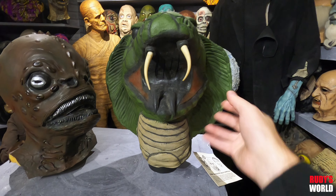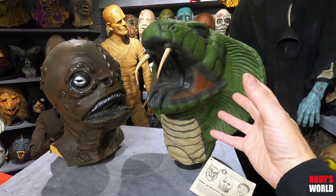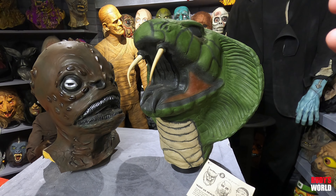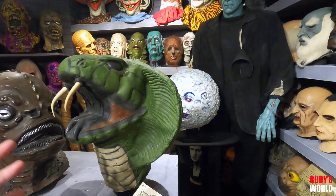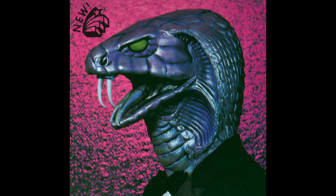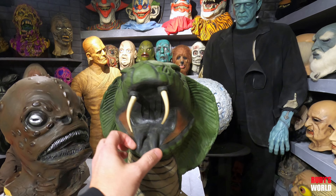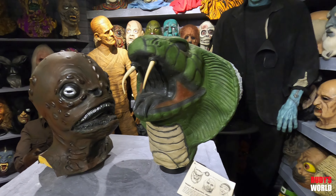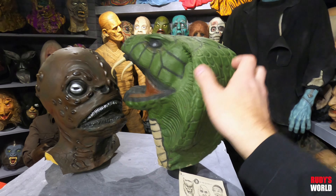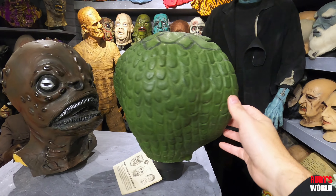They sold three versions of this mask in three different color schemes. First was a beige color scheme, which is very rare compared to the green one — the green one's probably the most common. Then around 1982 or '83 they came out with a silver version, which is just as rare as that beige version. You never see original silver ones — ever. If you're going to see a Sargoth pop up for sale, it's probably going to be the green one, and even the green one is still one of the coolest masks of all time. Look at this crazy thing.